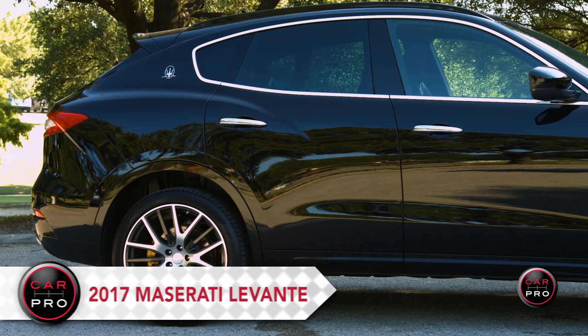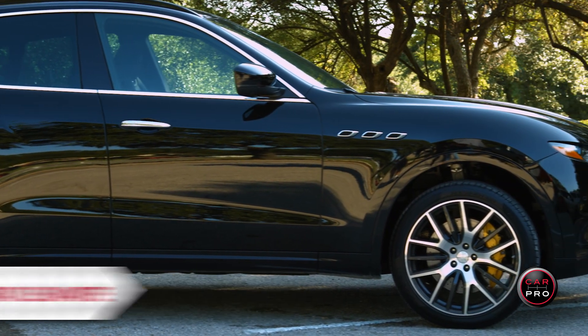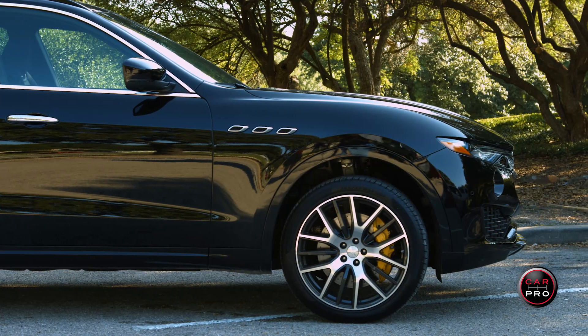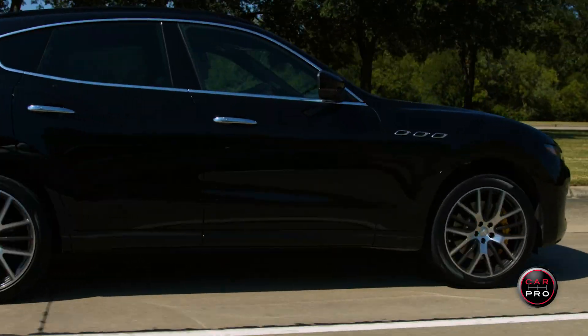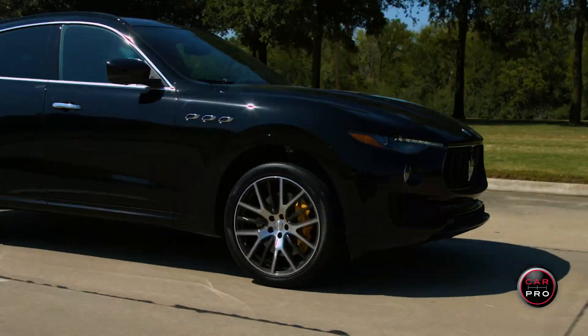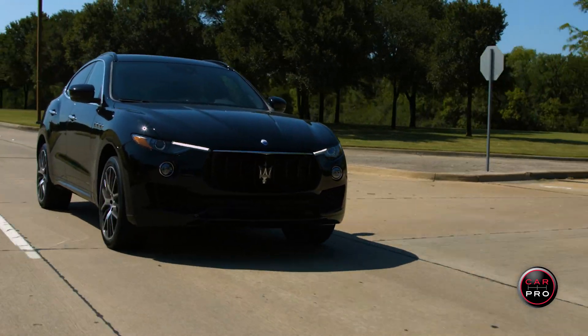Introducing the 2017 Maserati Levante, a stunning yet very capable entry into the luxury SUV segment. Maserati has a storied history that dates back to 1914, and while they have built some amazing cars in the past, 2017 brought their first SUV.